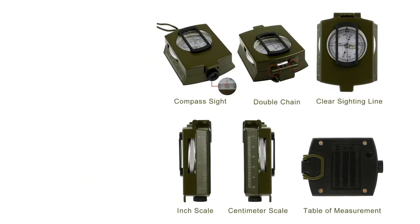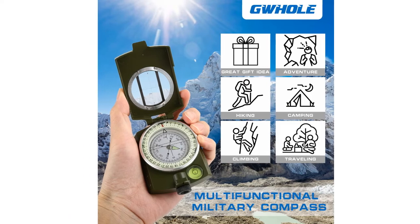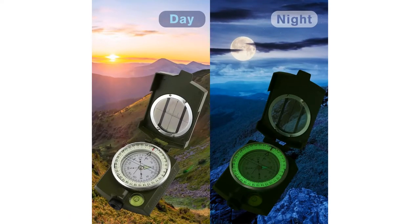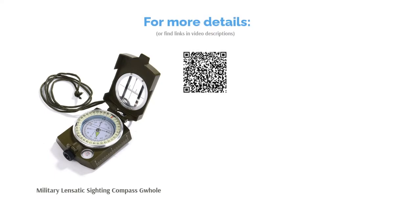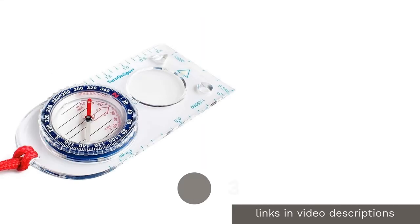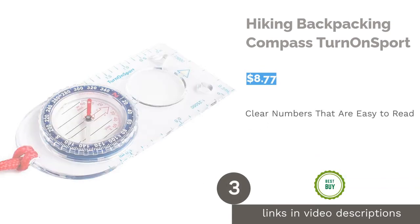Some reviewers feel this compass is too heavy, and others say it needs to be held at the right angle for the reading to be accurate. But reviewers say that it's well constructed and durable, making it a good choice for wilderness hikes or other situations that create heavy wear and tear.